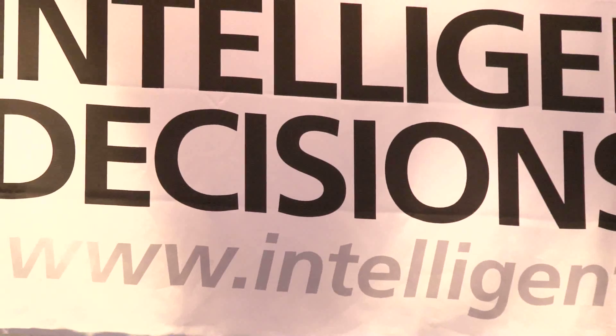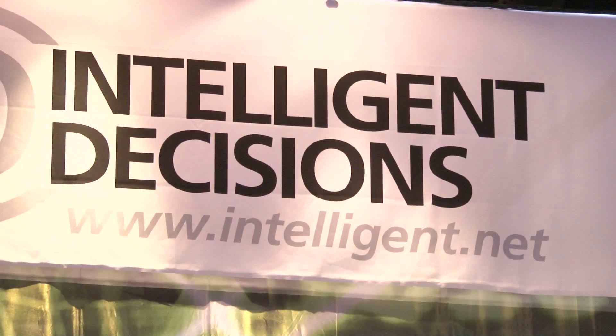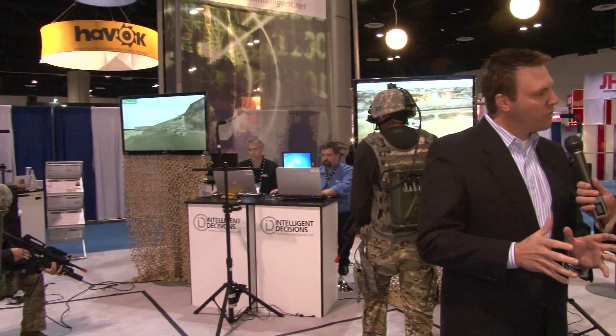Continuing our coverage here from ITSEC 2011, Ryan Dorn live here with Floyd from Intelligent Decisions. If you can tell me a little bit about what we're going to see behind us here today, Floyd. Yeah, what we have here is the Dismounted Soldier Training System. It's the first ever fully immersive simulation training virtual environment for our dismounted soldiers. And what it allows them to do is train in a virtual environment.